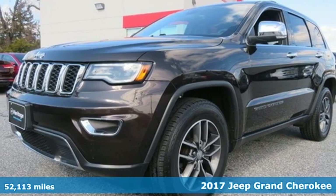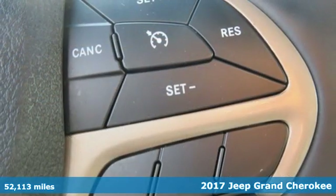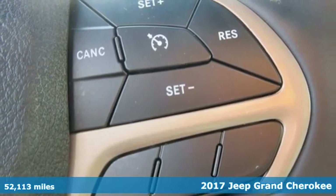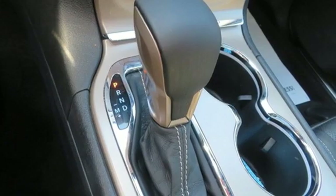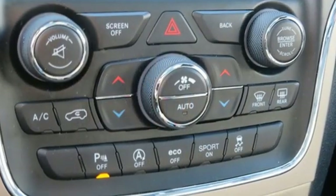It's a 2017 Jeep Grand Cherokee. It's easy to see that for every summit in this class, there's a Grand Cherokee at the top. Elevate your daily adventure in Jeep's largest and most luxurious SUV.